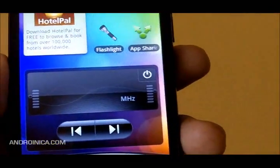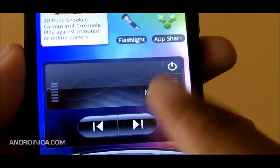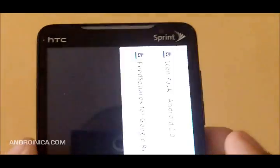You've also got a widget for the FM Radio app. I don't use that app particularly, but if you do, you can now control playback from the home screen. There's one that's half the screen, or you can get one that takes up the whole screen.